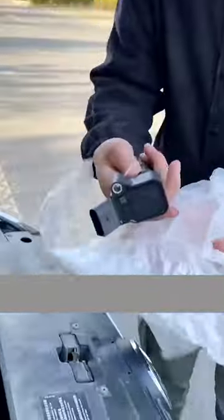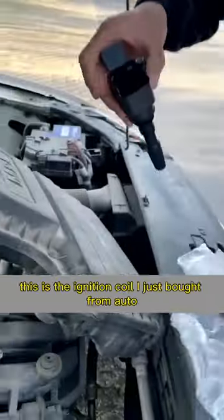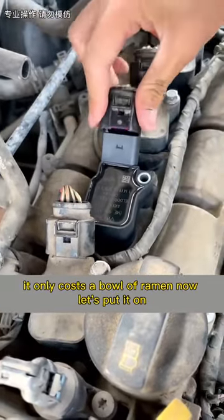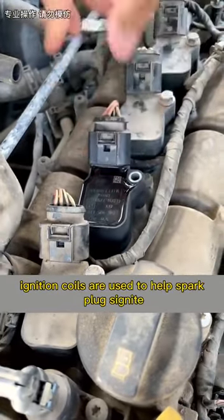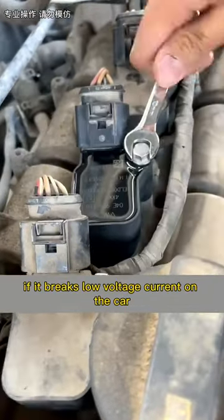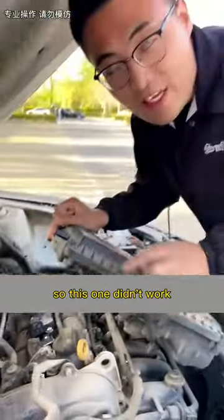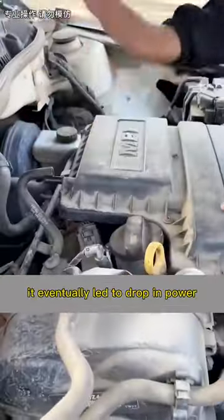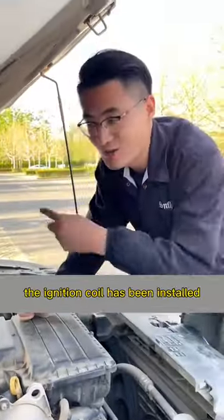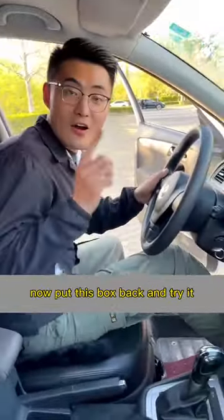Now let's replace it. This is the ignition coil I just bought from the auto parts store — it only cost about the price of a bowl of ramen. Now let's put it on. Ignition coils help spark plugs ignite by converting the car's low voltage current into high voltage current. This one wasn't working after the engine started, which led to a drop in power and the car running very rough. The ignition coil has been installed — now put the cover back and give it a try.